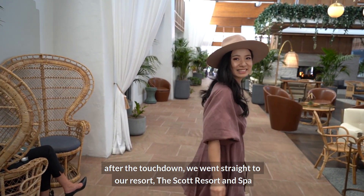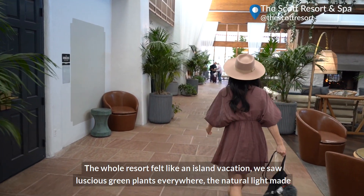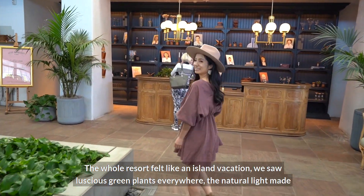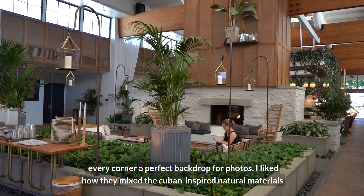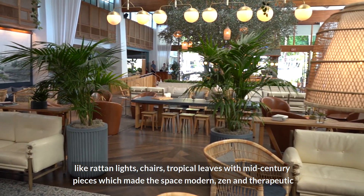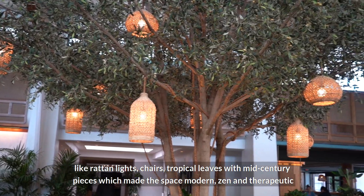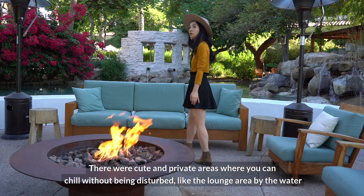After the touchdown we went straight to our resort, the Scotts Resort and Spa. The whole resort felt like an island vacation — we saw luscious green plants everywhere, and the natural light made every corner a perfect backdrop for photos. I liked how they mixed Cuban-inspired natural materials like round lights, chairs, and tropical leaves with mid-century pieces, which made the space feel modern, zen, and therapeutic.